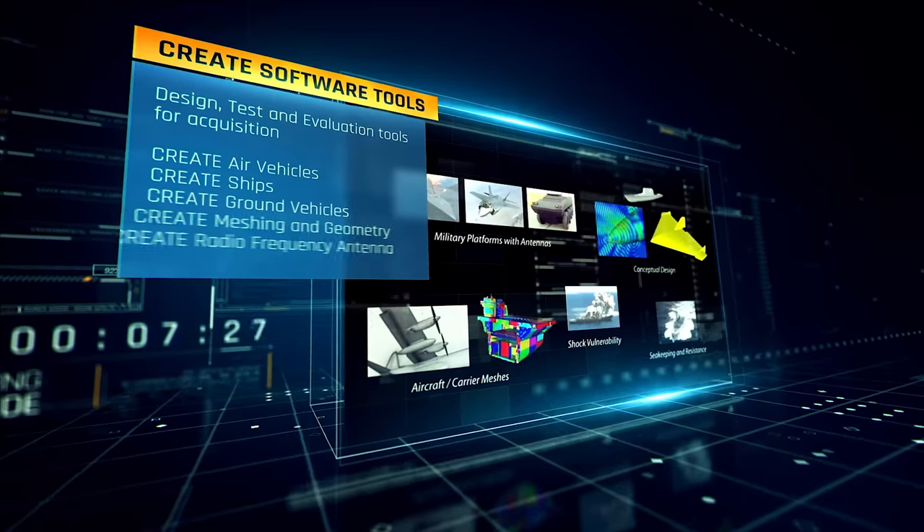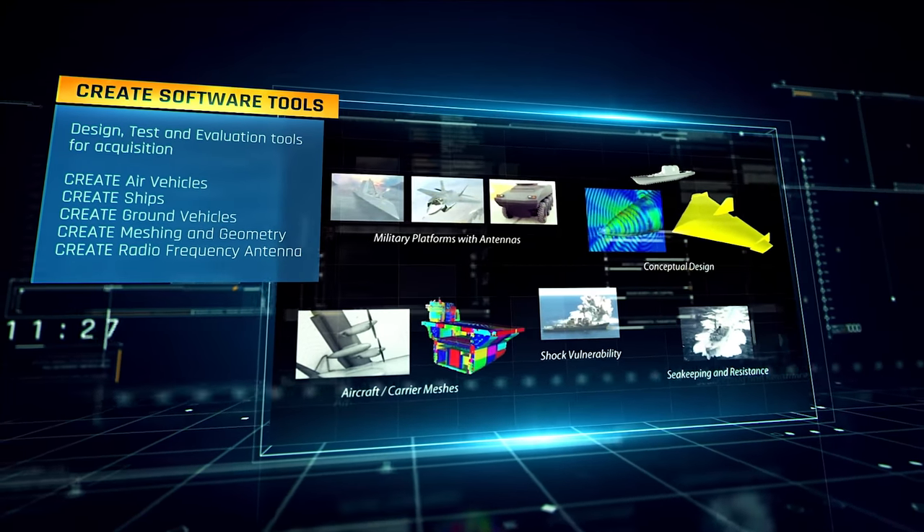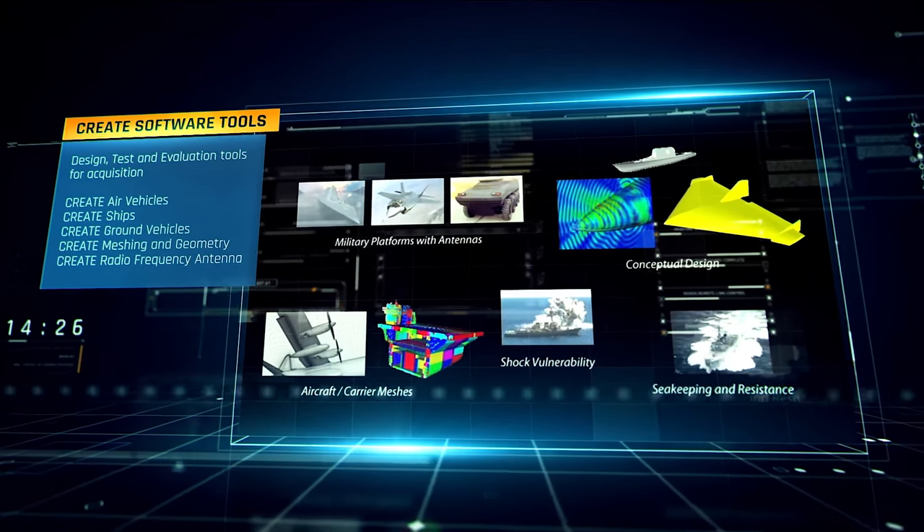The HPCMP also supports the Department of Defense's test and evaluation community, from missile range safety simulations for hypersonics to risk reduction and risk mitigation for full-scale operational tests.